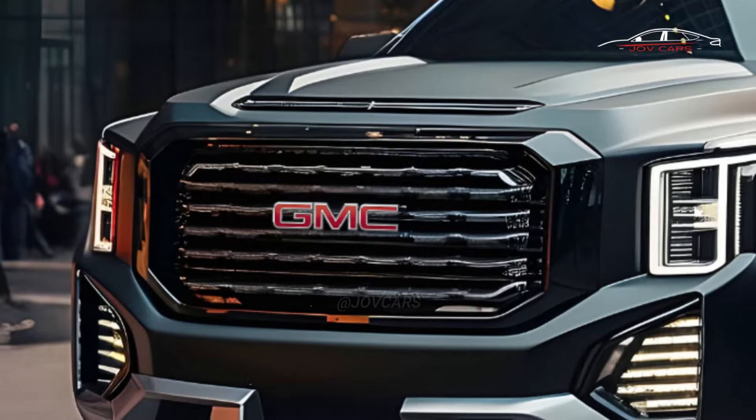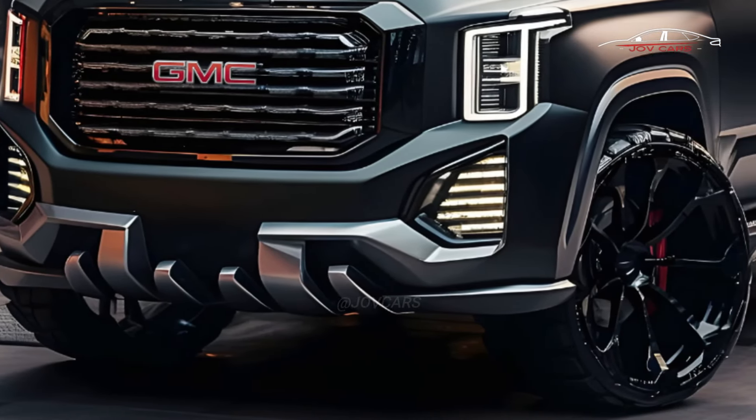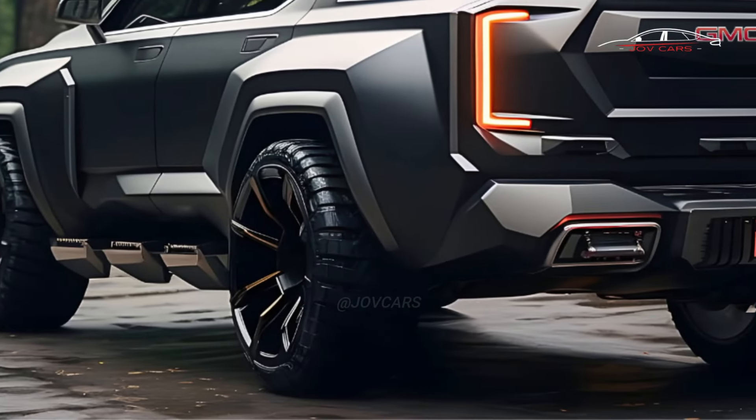The 2025 GMC Yukon will come out in the middle of the year, GM revealed. GM Authority first reported that the new model is a mid-cycle refresh for the fifth generation of the car.